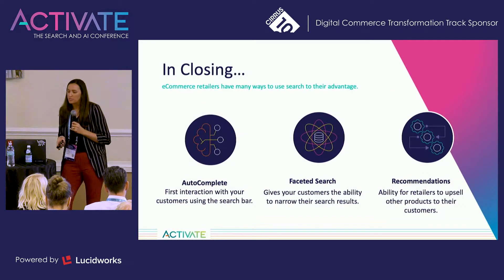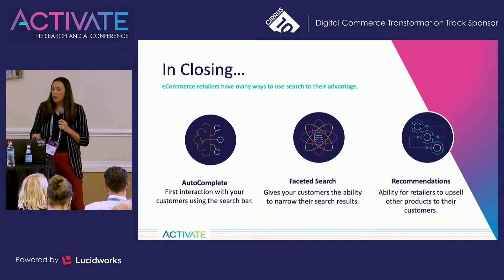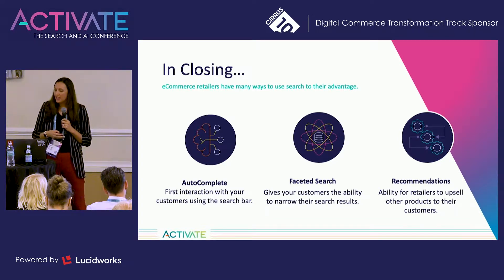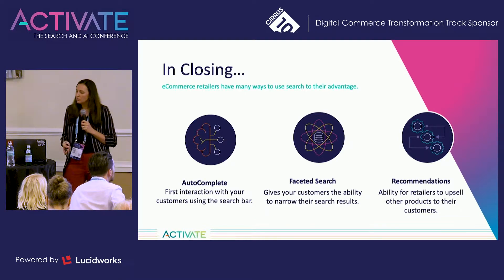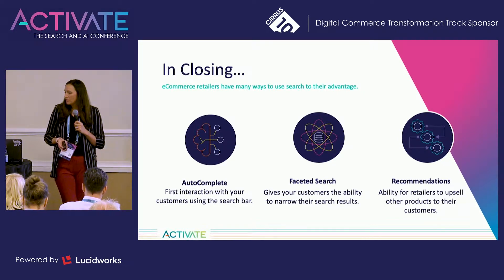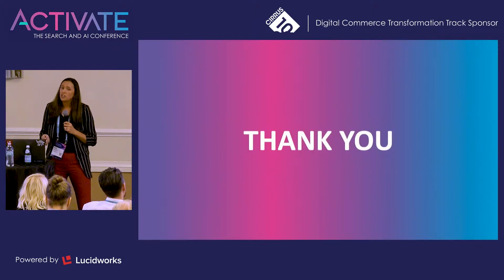In closing, e-commerce retailers have many ways to use search to their advantage. Autocomplete is the first interaction that your customers have with the search bar. Faceted search gives your customers the ability to narrow their search results. And finally, recommendations give retailers the ability to upsell to their customers. I just wanted to open the floor for any Q&A about e-commerce and how search can help you.